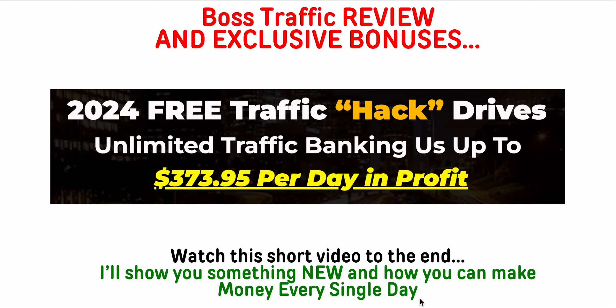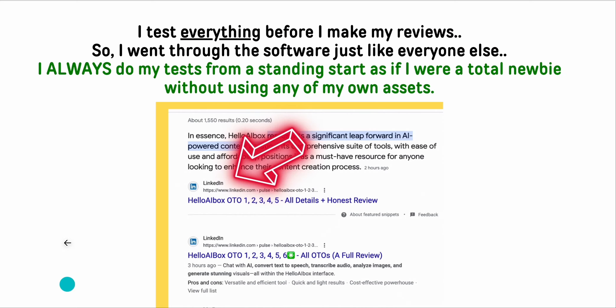If you watch to the end, make sure you check out all the OTOs and my bonuses. I try to test everything the best I can before I make my reviews, but I don't really even have to go back and test this one because it's something I've already done on my own, as I said. This is an example here and I'll show you in real time on the actual website what I'm talking about.